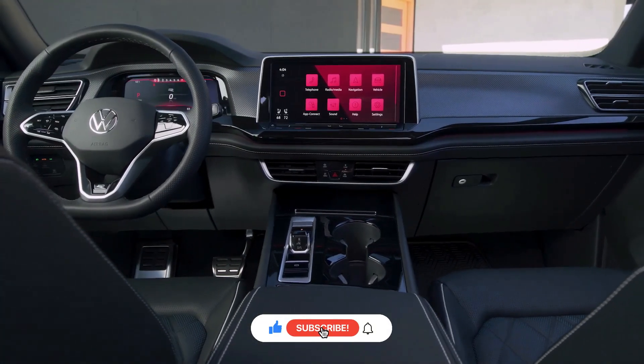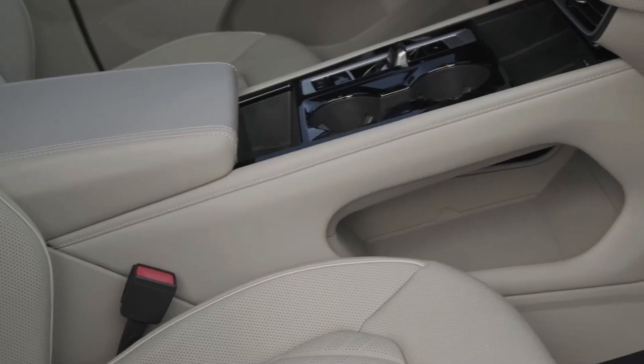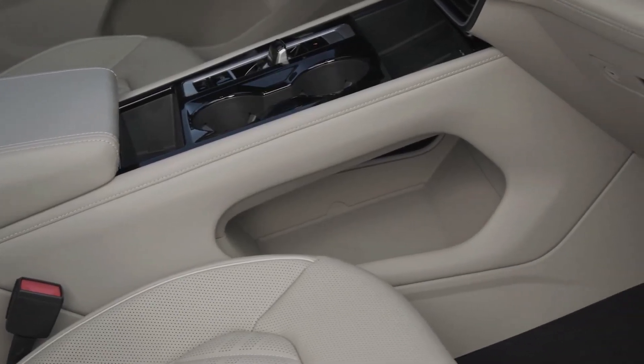3. The interior of the Atlas has been updated with a new infotainment system, a larger touchscreen display, and more premium materials throughout the cabin.